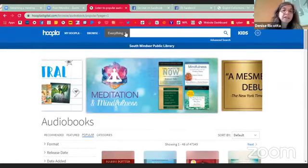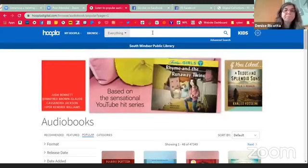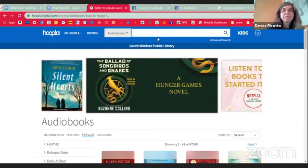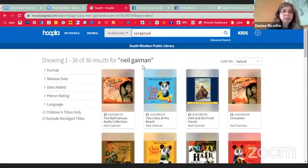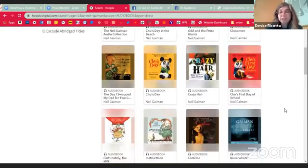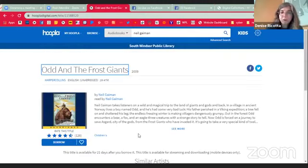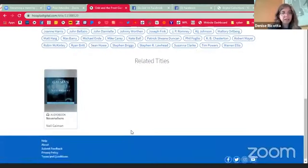If there was a specific audiobook, author, or title that I wanted to look for, I could just search right up here. It's going to give me some trending searches right now. Let's search for Neil Gaiman — there's actually quite a few from Neil Gaiman, some stuff I've never even heard of. If there was something here that you wanted to check out right away today, you would find the item and click on it. When you click into it, it gives you a summary of the book.